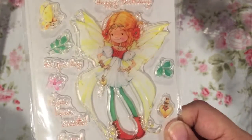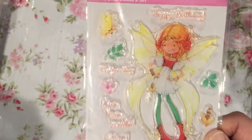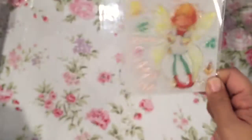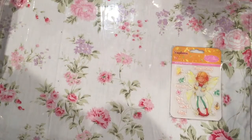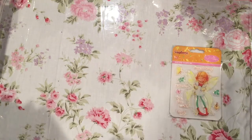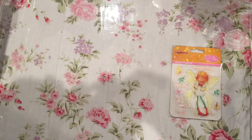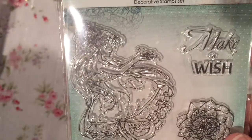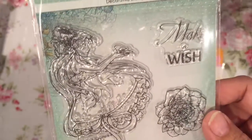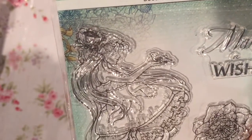So I did get some more stamps from her. Look at this fairy — I have a weakness for fairies as well as butterflies, and I love fairies too. Those are from Scrapberries, and as I said before in my previous video, they're from England — I believe that's where they're made. This is another stamp. It says Make-A-Wish and My Princess, and there is a girl here holding a bird. Really whimsical.